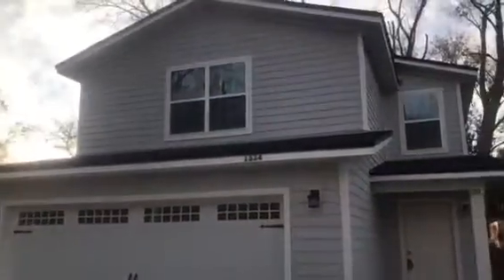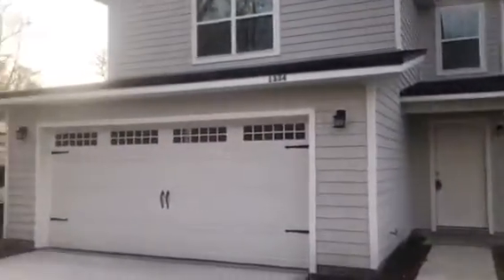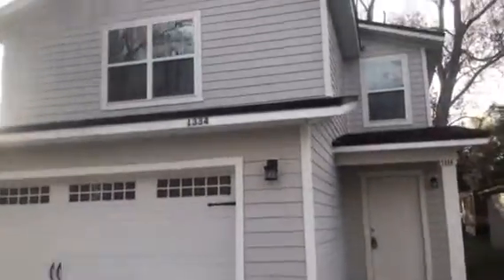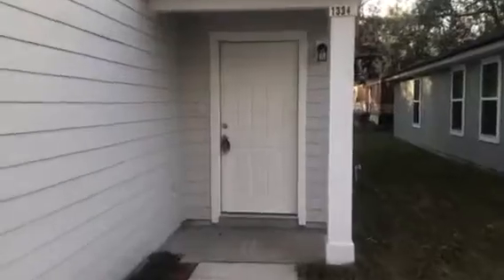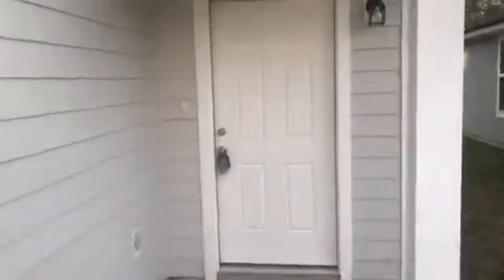Hey, it's John with JWB at 1334 Nevis Street on the west side of Jacksonville for a final walkthrough. We have just completed this new construction home. It is a three-bedroom, two and a half bath with a two-car garage and is 1,459 heated and cooled square feet.